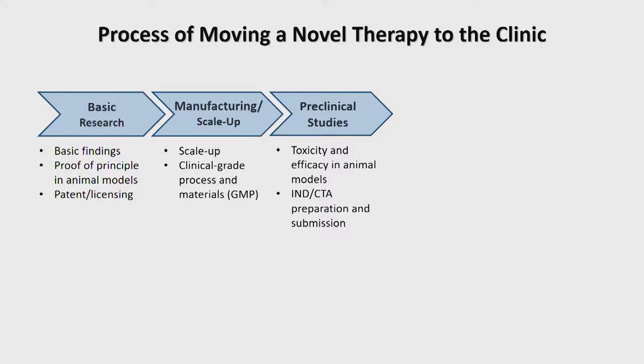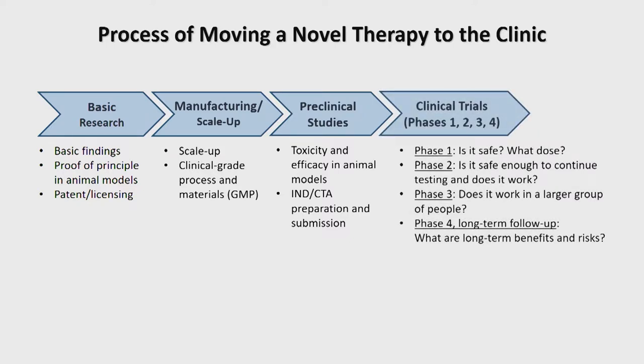If the clinical trial application is successful, you can commence work in human subjects. The clinical trial process itself involves multiple phases. Phase one studies ask: is the therapy safe, and at what dose? Phase two asks: is the product safe enough to test in larger patient cohorts, and is there an efficacy signal? Phase three asks, in larger populations: does the therapy actually work? Phase two studies may involve a dozen or a few dozen patients, while phase three can involve dozens, hundreds, or even thousands of patients.